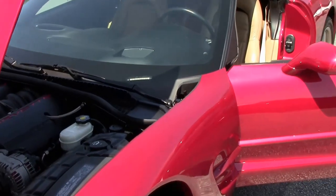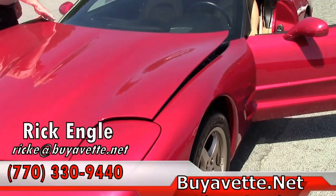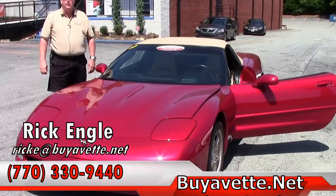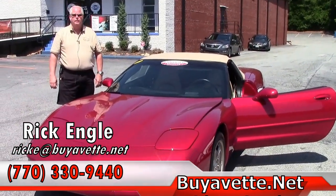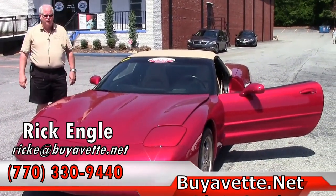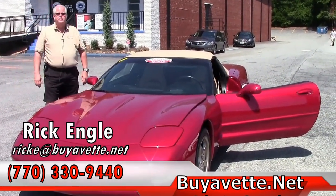Folks, if you'd be interested in test driving this car or any car in our inventory, please feel free to give me a call at 770-330-9440. I appreciate you taking a few minutes to let me show you this 04. Thank you very much, and please enjoy the ride.